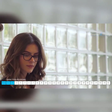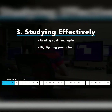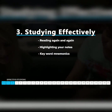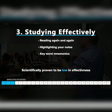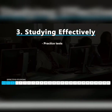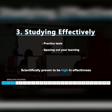Is reading again and again a good way to learn? Is highlighting? Is using keyword mnemonics? All of these are scientifically proven to be relatively low in effectiveness for long-term learning. At the other end of the scale, things like practice tests and spreading out your learning are scientifically proven to boost your performance.